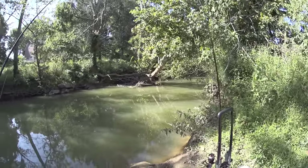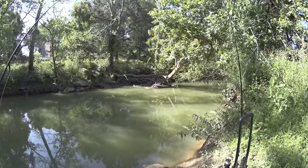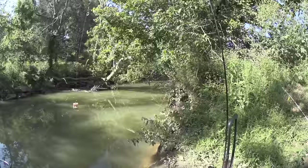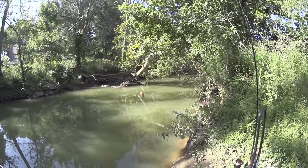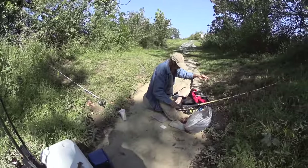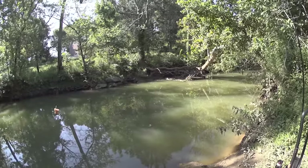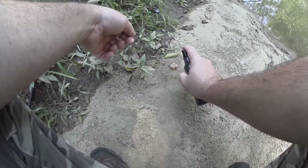I'm here on Beaver Creek at one of the new kayak ramps and I'm going to answer the age-old question: are there catfish in Beaver Creek? I'm using Skipjack Gut Pocket and I'm going to spray it down with Dead Red Blood Spray. My buddy Randy is going to be using liver and we're going to see who catches the catfish first. Spraying it on here.